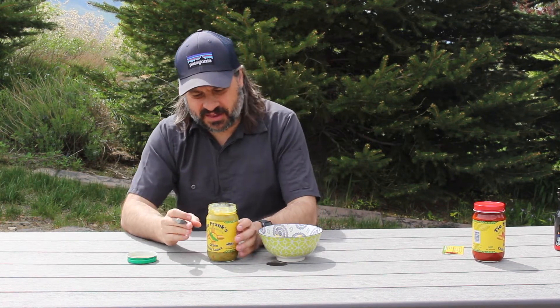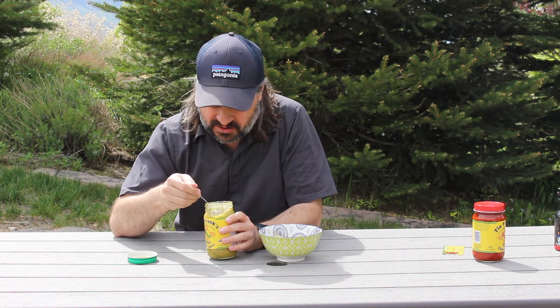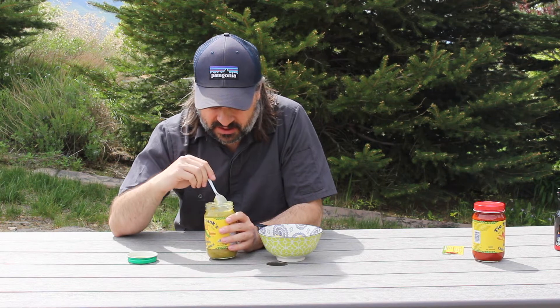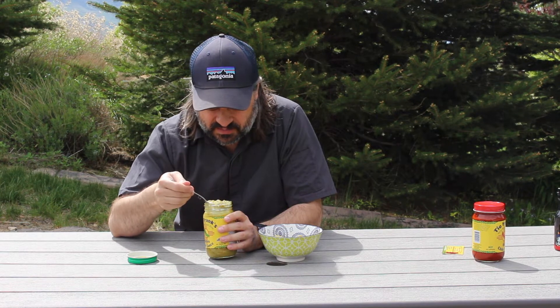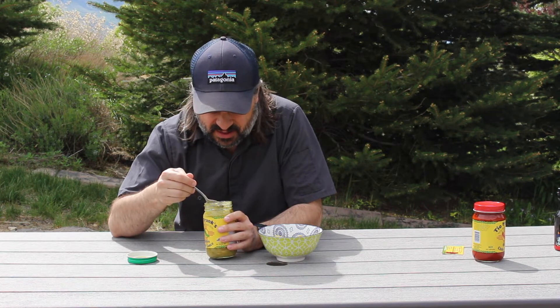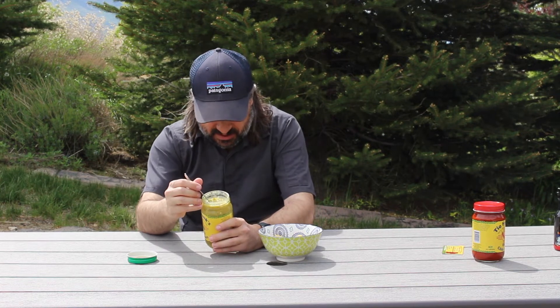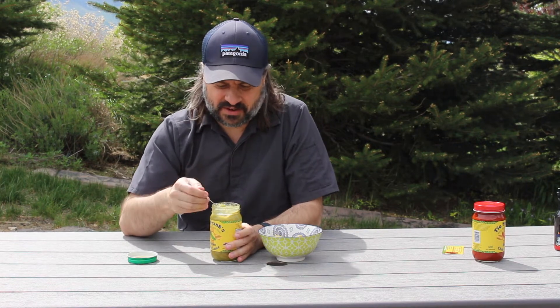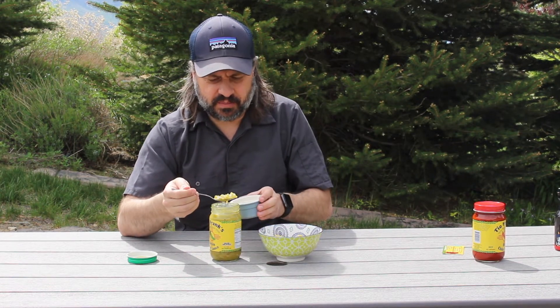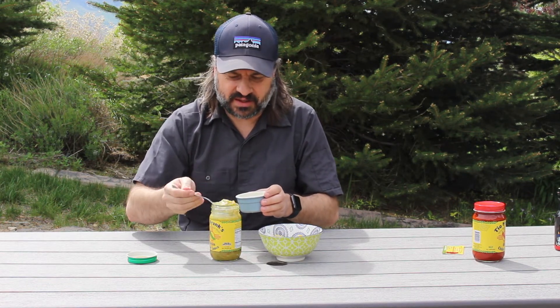Right off the bat, you get that very familiar green chili flavor. Very full and thick. You can tell these were roasted — you see lots of flecks of black, kind of burnt skin that stuck around. There are seeds in there. It looks like maybe a carrot; there's some orange in there. I'm not sure what else is in there. It smells absolutely amazing.